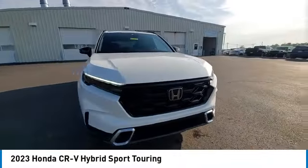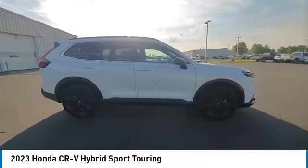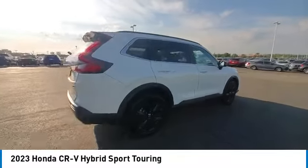Additional features include brake assist, remote keyless entry, four-wheel disc brakes, integrated turn signal mirrors, speed control, and electronic stability control.